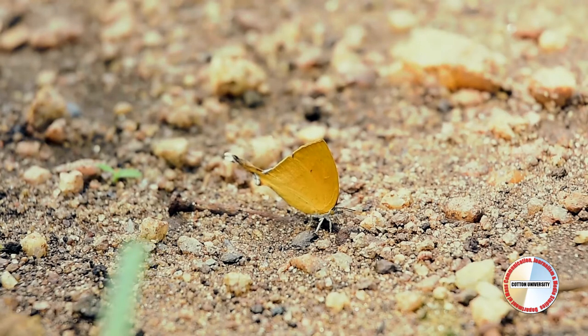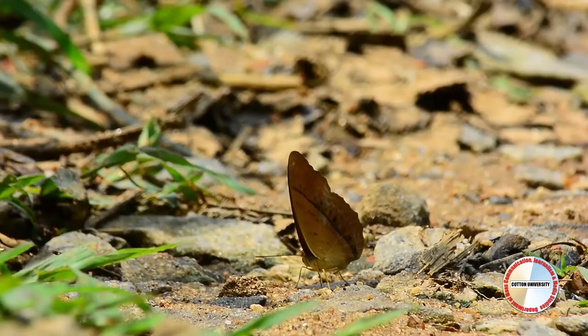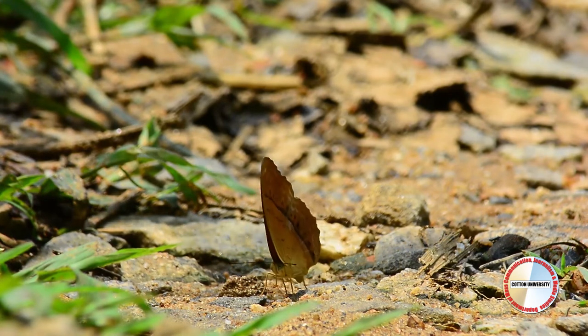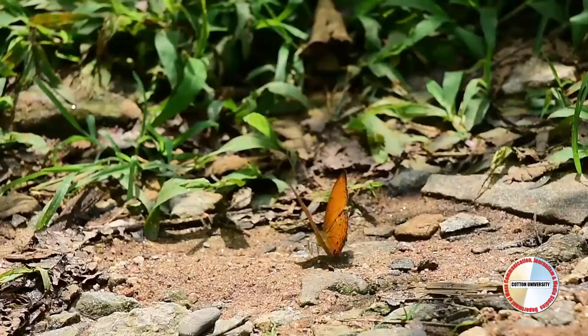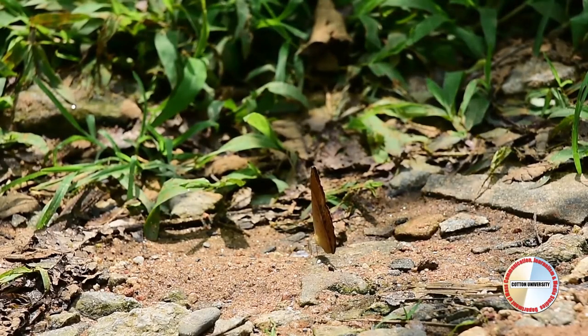Male butterflies are seen sipping at the moisture in puddles or wet sand and soil, getting all the necessary minerals from it. The minerals and salt help to increase a male butterfly's fertility. This phenomenon is known as mud puddling.